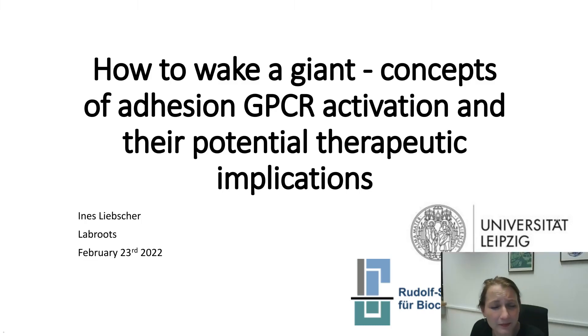Hi everyone, my name is Ines Liebscher and I'm a professor at the Institute of Biochemistry at the Leipzig University Medical Faculty.